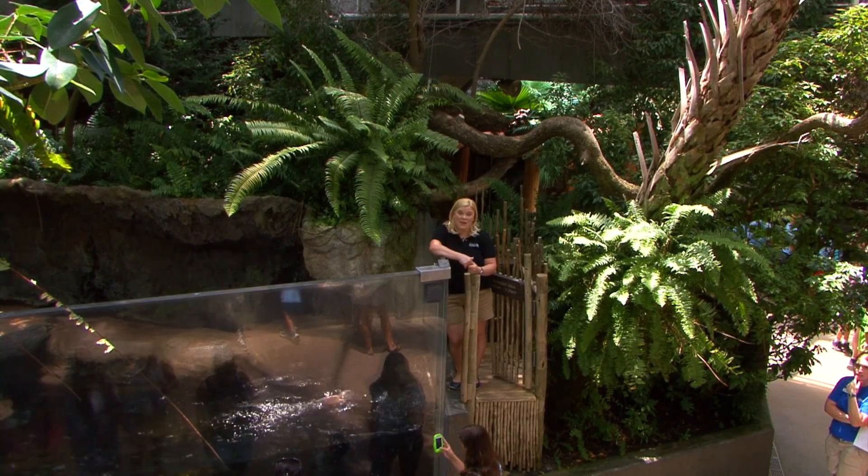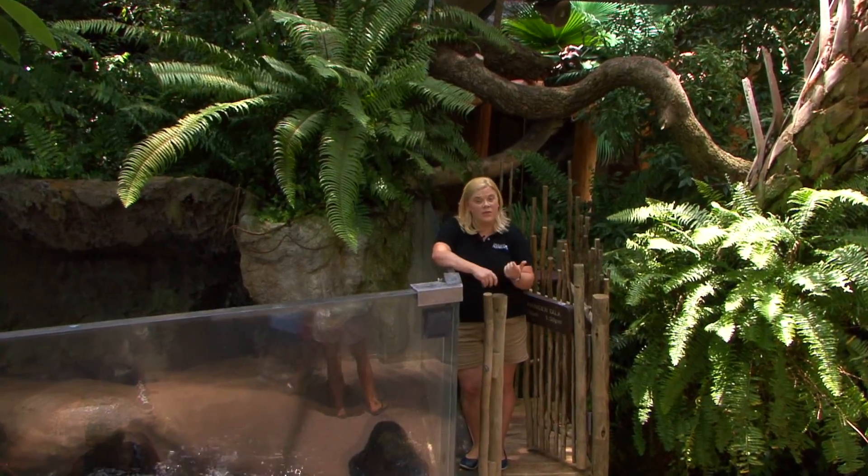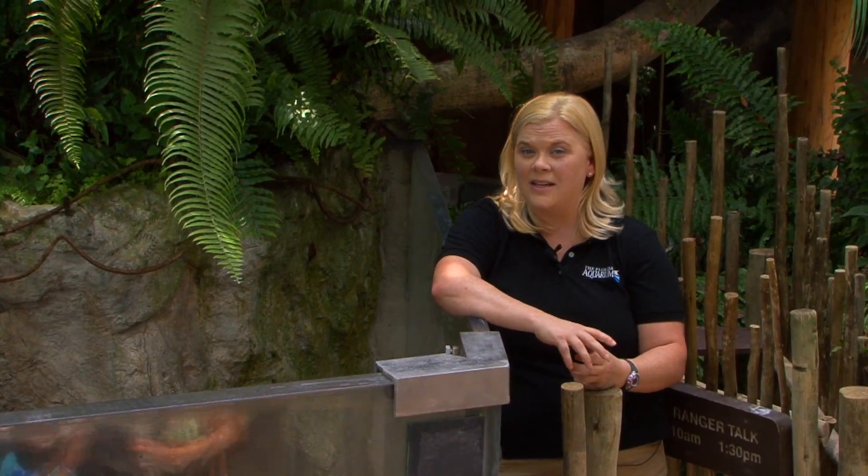Hi, my name is Katie. I'm one of the senior biologists that work here at the Florida Aquarium. I work with our North American river otters, and we're standing right next to the exhibit in the wetlands trail to talk a little bit about our three resident otters: Otto, Brandon, and Matt.